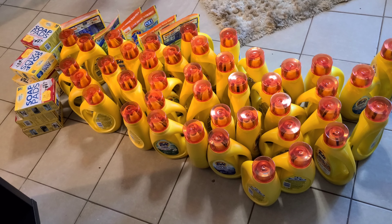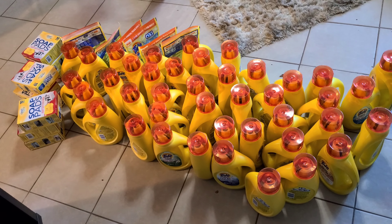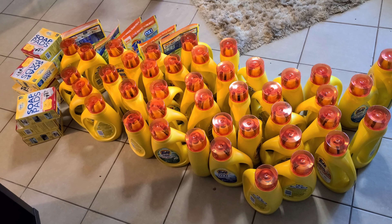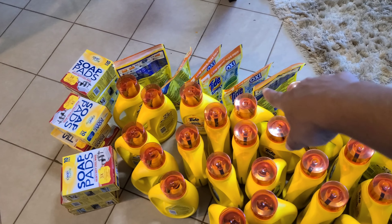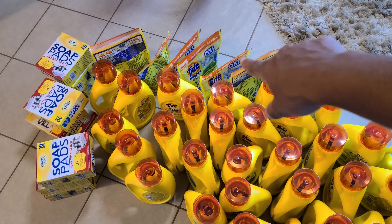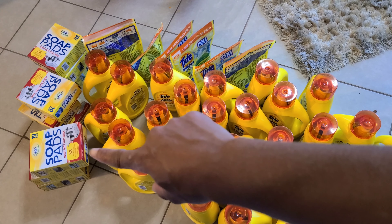Okay you guys, excuse the noise — my kids are upstairs playing. This is all of the Tide I have bought, and over there are all of the pods I bought, including my Tide Oxy and my soap pods — sorry — that I bought over there. And these are my Oxy pods.